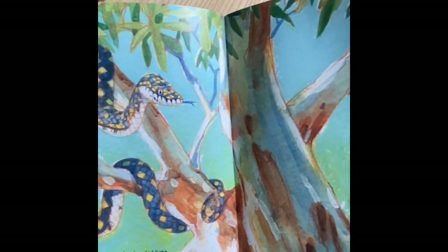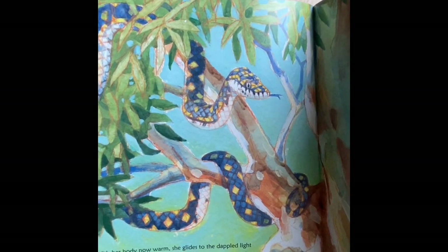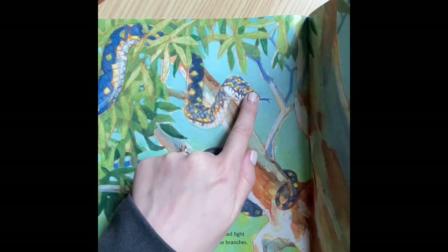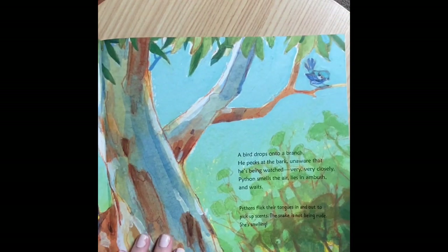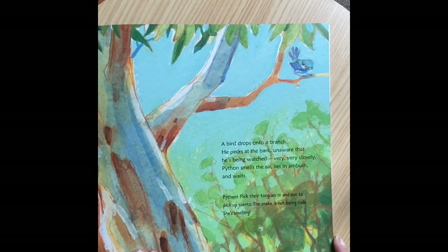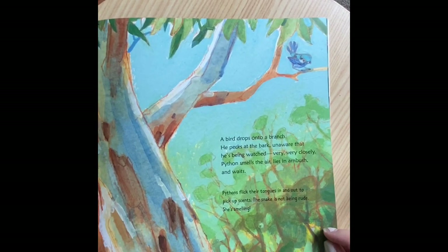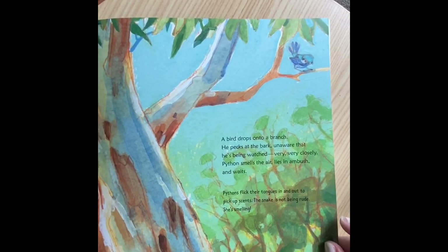With her body now warm, she glides to the dappled light in the trees. Slowly rippling, she moves along the branches. Notice how long her body is — head, tail — just wraps around the whole tree. A bird drops onto a branch. He pecks at the bark, unaware that he's being closely watched. Very, very closely. Python smells the air, lies in ambush, and waits. Pythons flick their tongues in and out to pick up scents — the snake is not being rude, she's smelling.